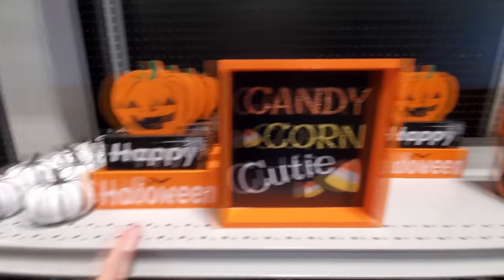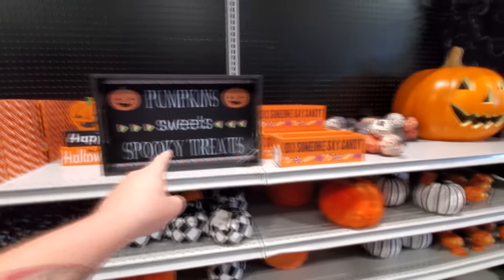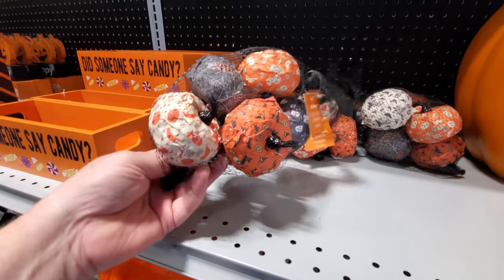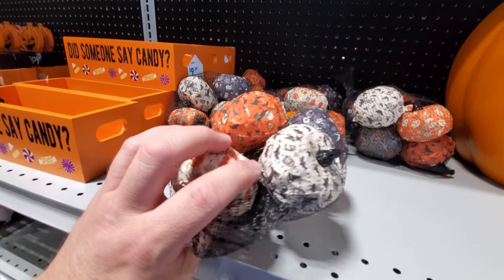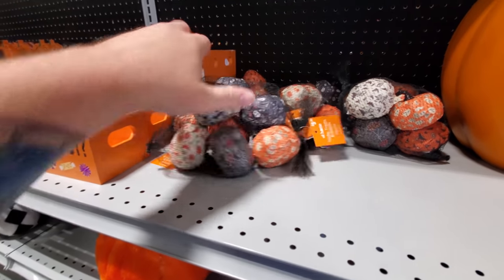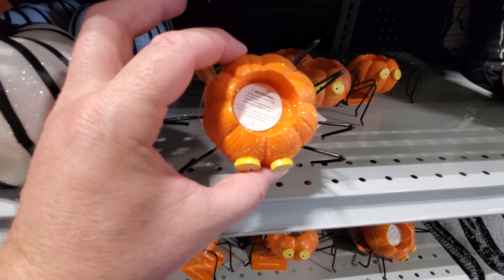'Halloween is a real treat.' 'This is where the magic happens.' Look at these little pumpkins — candy corn cutie, happy Halloween, pumpkins, sweets, and spooky treats. 'Did someone say candy?' Bag of paper mache pumpkins — gotta love paper mache. I need to make some awesome paper mache Halloween stuff and show you guys how to do it. Look at the spider pumpkin — that is hilarious, you put a little tea candle in there.